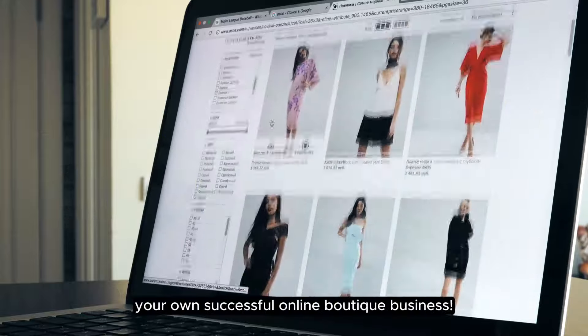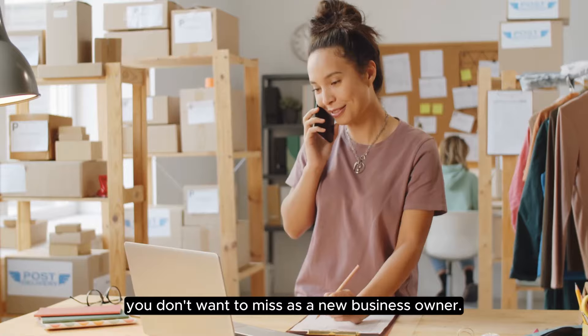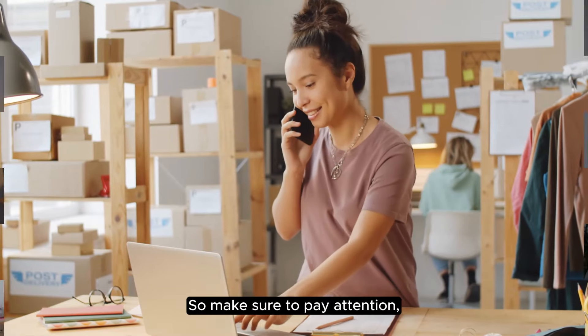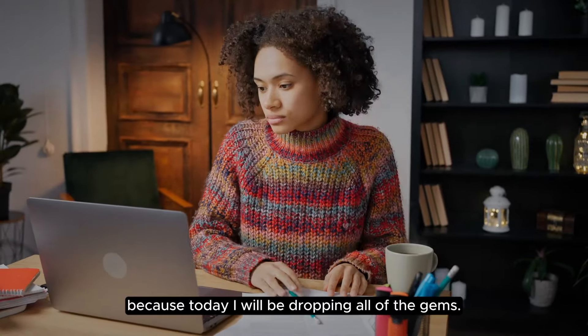Learn how to start your own successful online boutique business. I will give you some important tips you don't want to miss as a new business owner. So make sure to pay attention, take notes, and watch this video to the end because today I will be dropping all of the gems.